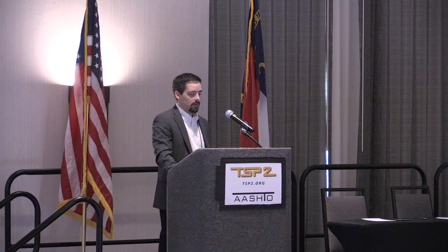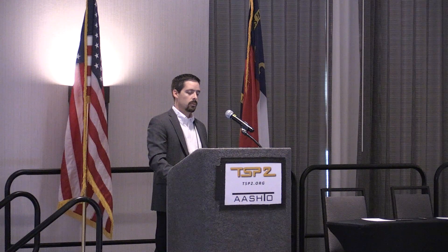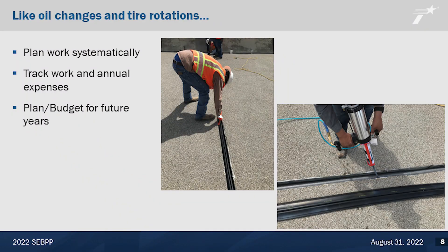Also, the importance of doing timely actions — the time to repair a roof is when the sun is shining. We've heard of many situations where a culvert is washed out or completely undermined because we weren't timely with removing debris from a channel. So ahead of hurricane season is the time to be clearing that debris. Like oil changes and tire rotations, we need to be planning work systematically, tracking our work and annual expenses, and planning our budget and future maintenance actions around the needs of our bridges.